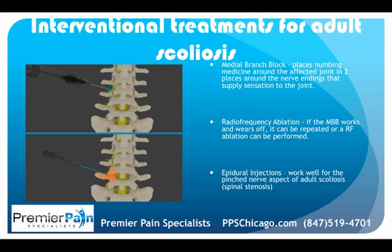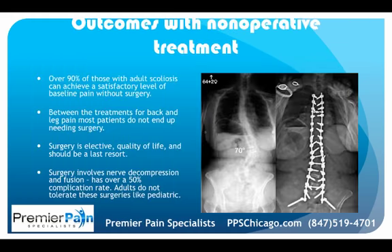Epidural injections can work well for the pinched nerve aspect of adult scoliosis, specifically where spinal stenosis is present. Over 90% of those with adult scoliosis can achieve a satisfactory level of baseline pain without surgery. Between the treatments for back and leg pain, most patients don't end up needing surgery — it's an elective quality-of-life procedure and should be a last resort. Surgery may involve a whole spine fusion or a lower spine fusion, but complication rates are well over 50%, and these are long procedures, sometimes staged over three days.